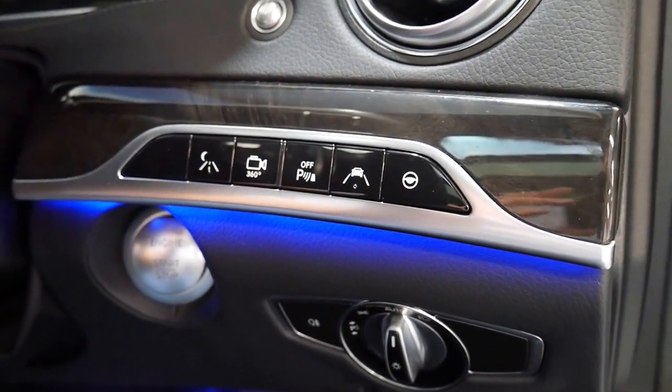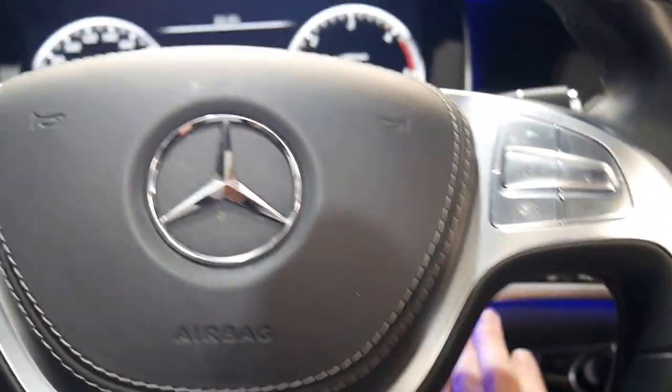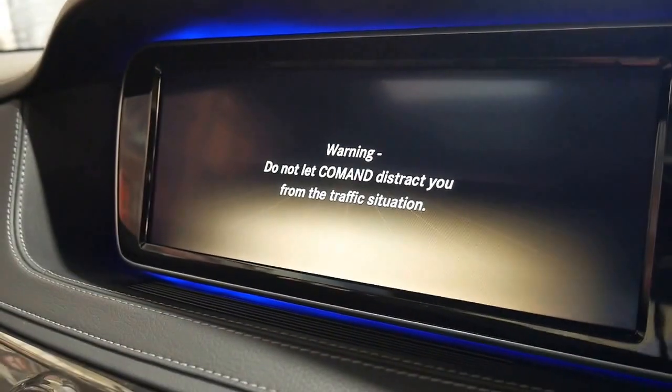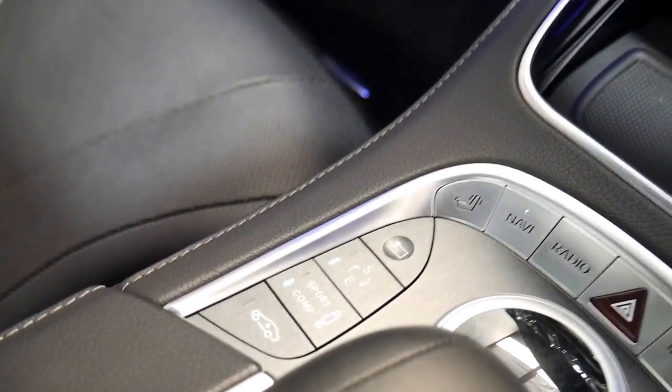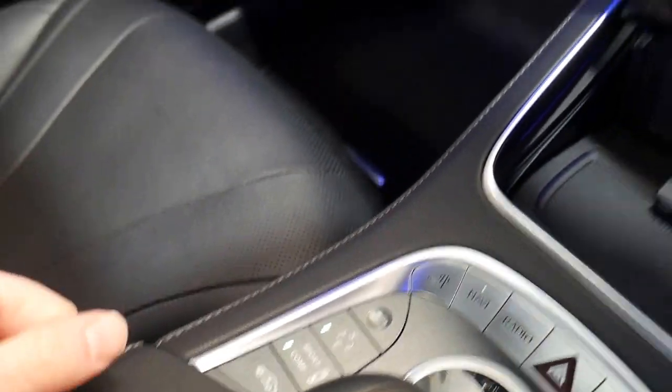It's got a 360 view camera, night vision, and push button start - these cars are really becoming incredible value for money. It's got the beautiful big navigation. Like all S-Classes it has adjustable suspension with sport and comfort modes, and at the click of a button you can put the suspension up.